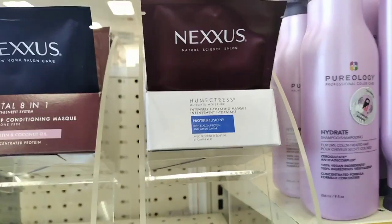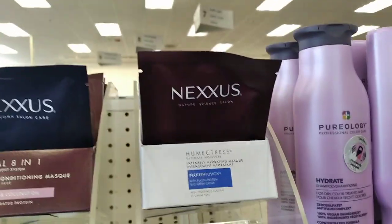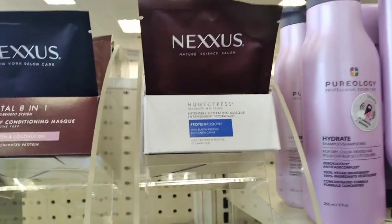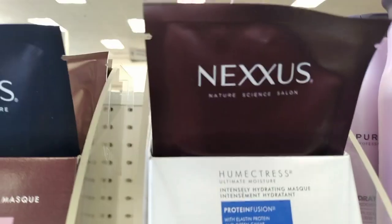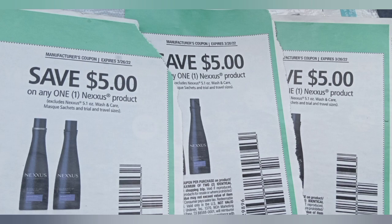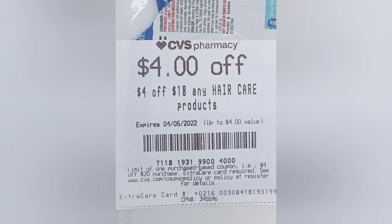Then I went to another store and grabbed six Nexxus hair packets at $4.99 each. They're on a spend $30 get a $10 ExtraBuck deal. I tried to use three paper coupons but could only use two, and I had a $4 off $18 coupon.